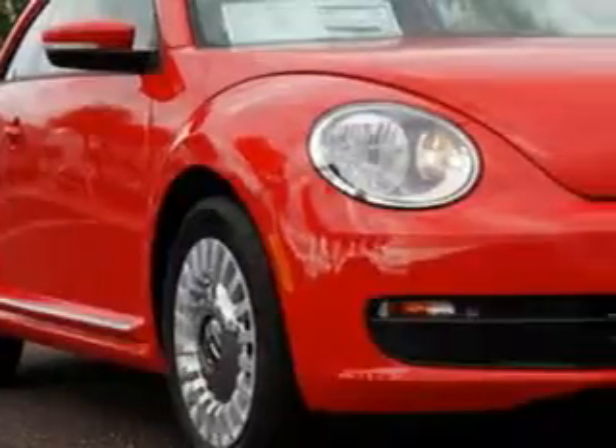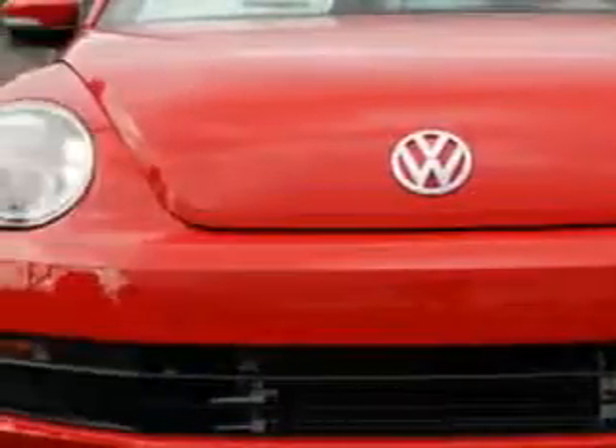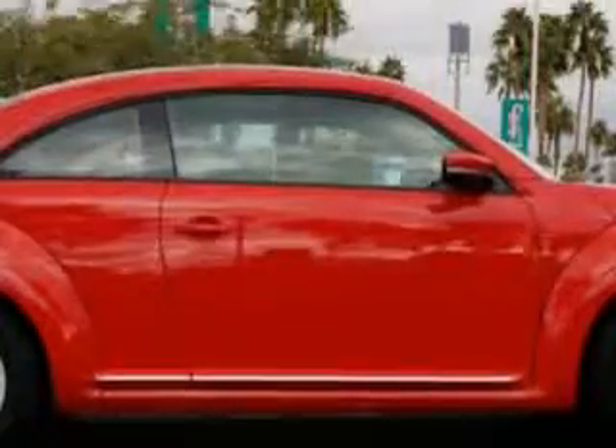You will love this Tornado Red 2015 Volkswagen Beetle Coupe, equipped with a four-cylinder engine and a Tiptronic transmission.